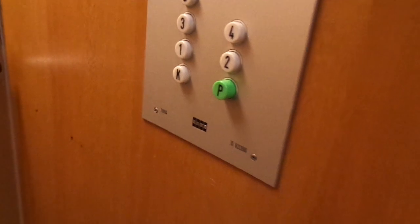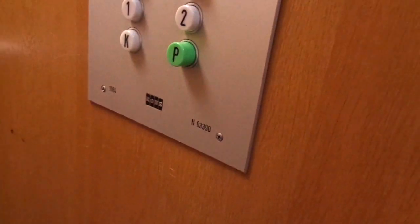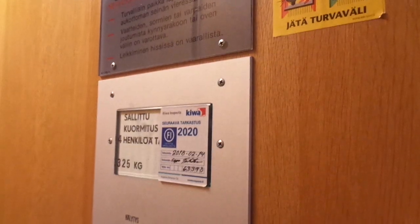Oh, this is very nice. Built in 1984, turning 35 years old during this year, 2019. Age 63390, 7 floors. It's going to be inspected next year, 2020. 7 floors.